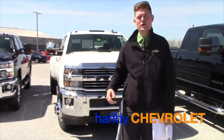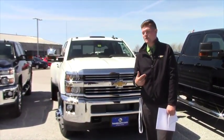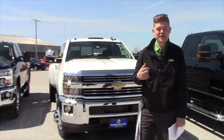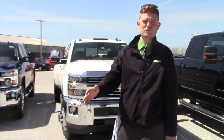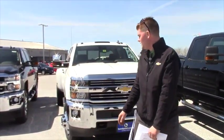This is Matt from Handy Chevrolet and I want to welcome you to our YouTube channel. My name is Matt Artis. I'm here with Handy Chevrolet in St. Albans, Vermont, just off exit 20 off I-89. You can't miss us if you're in Vermont. We're the number one Silverado dealer in the state.